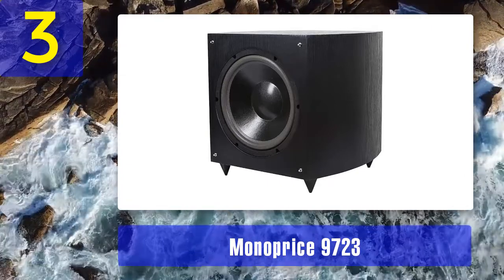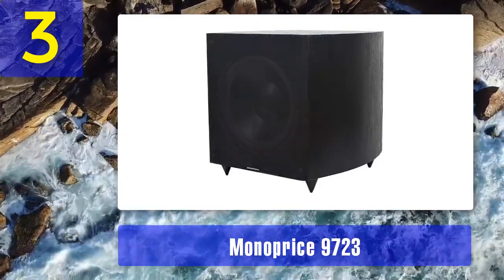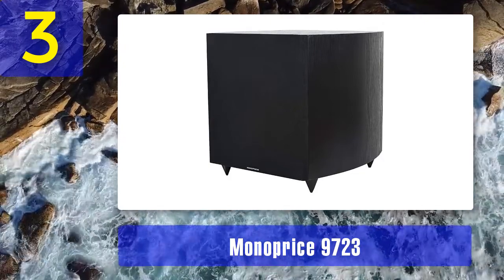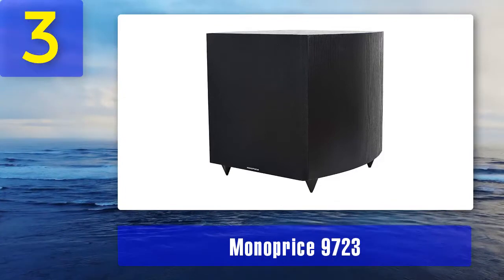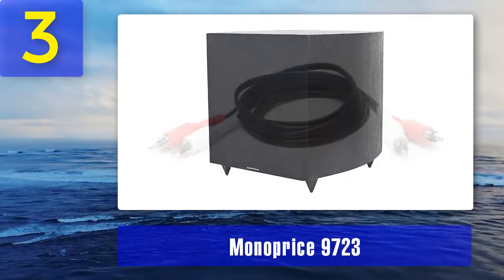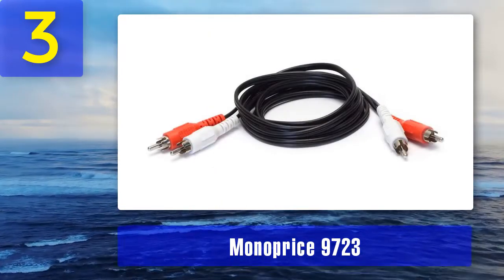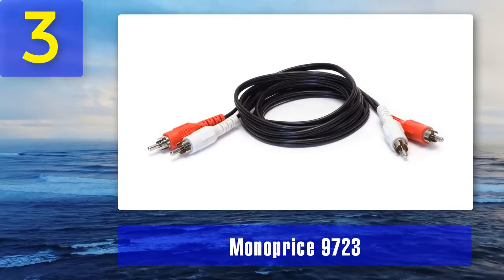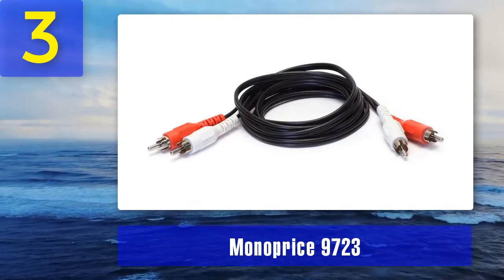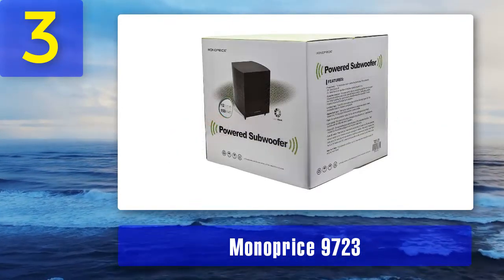Coming in at number 3: Monoprice 9723. In the world of audio, Monoprice is a company with such a deficit of imagination that they don't even bother to give some of their products names — this one is simply called the 9723. But just because a company has a boring identity doesn't mean they make boring gear. Monoprice have been massively successful, and one listen to this subwoofer will tell you why.